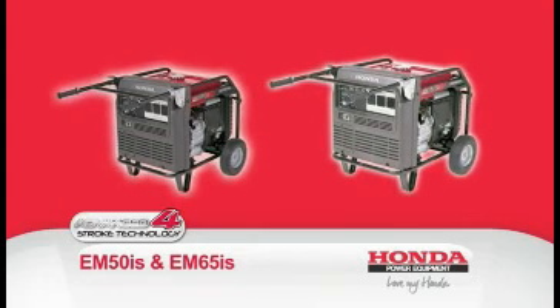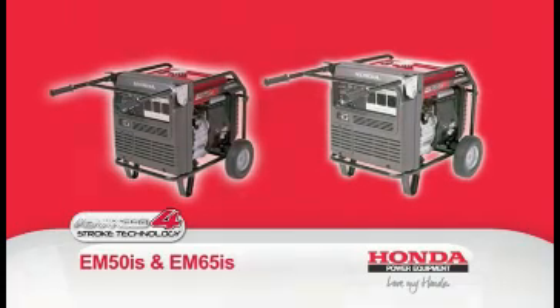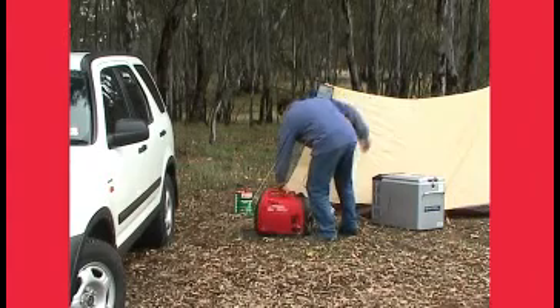The EM50IS and the larger EM65IS are the largest inverted generators in their class and built on the advanced technology used in Honda's extremely popular EU series.